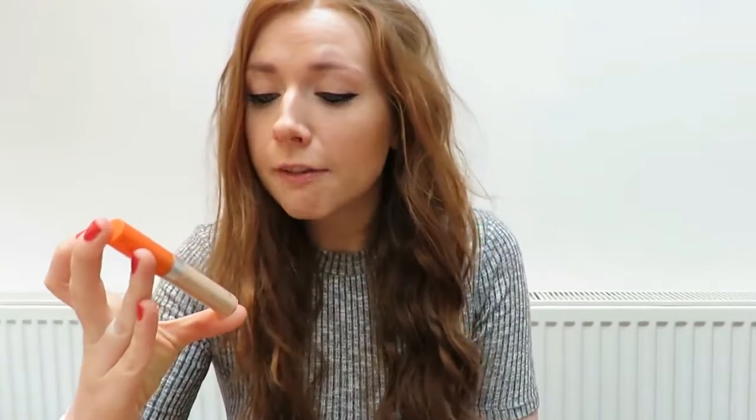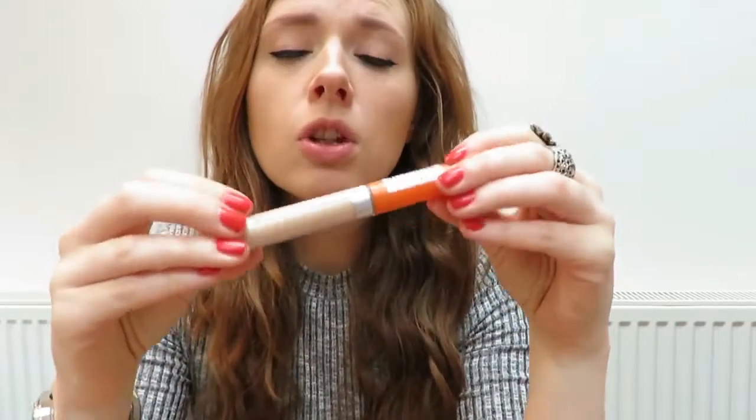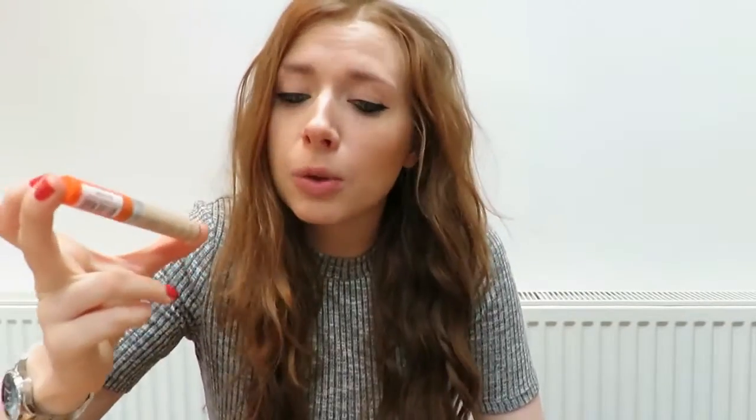Next, also from Rimmel, is the Wake Me Up Anti-Fatigue Effect Radiant Glow Concealer. I've used this for probably three or four years and it is very good. I haven't seen one that's lighter than Ivory, so my foundation and my concealer are both Ivory. Concealers should be slightly lighter especially if you're going to put it underneath your eyes to cover dark circles, but I haven't found one that is lighter. If you know they do this in porcelain, please comment below. Next, onto face powder.